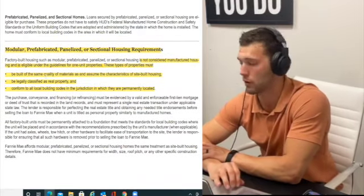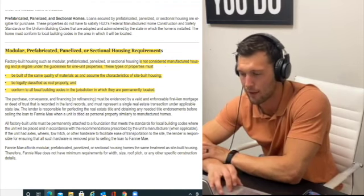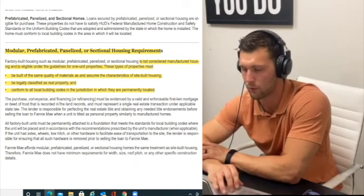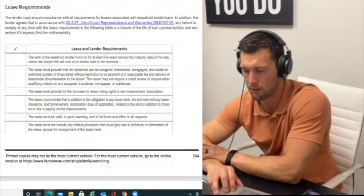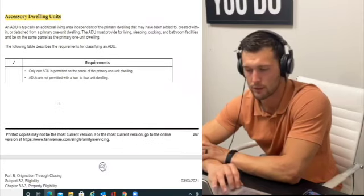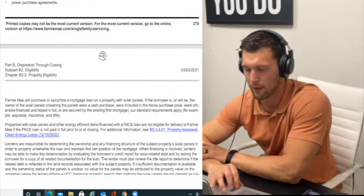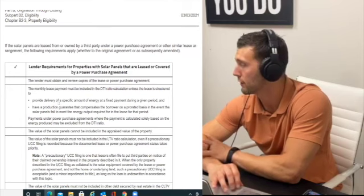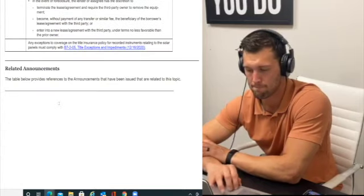Modular homes: just so you know, modular homes are not considered manufactured housing and are eligible under the guidelines for a one-unit standard property — as long as they're classified as real property and conform to all local building codes. A lot of people don't know that. Accessory dwelling units (ADUs): with Fannie Mae, you can have an ADU on your property, but it must be 1,200 square feet or half the main home's square footage, whichever is less.